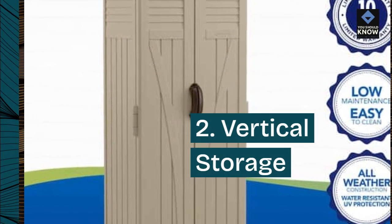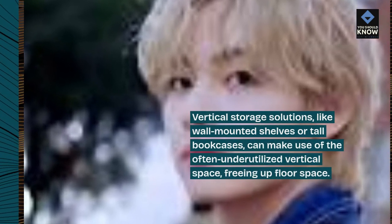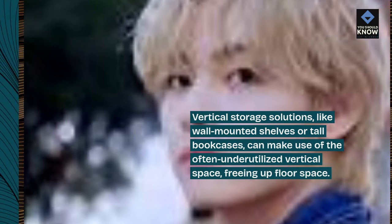2. Vertical Storage. Vertical storage solutions, like wall-mounted shelves or tall bookcases, can make use of the often underutilized vertical space, freeing up floor space.